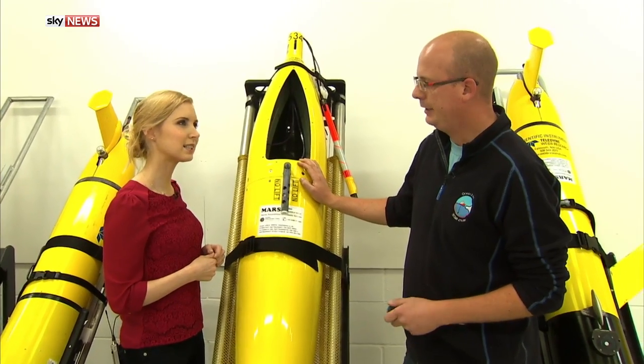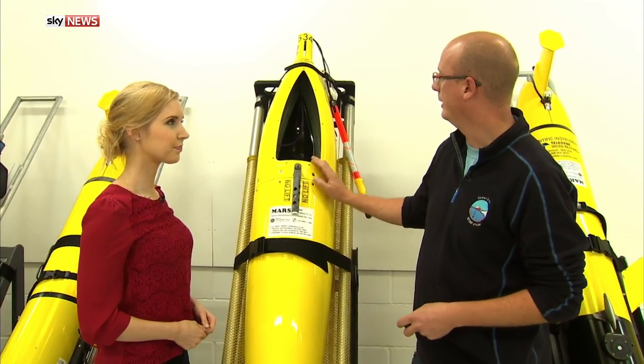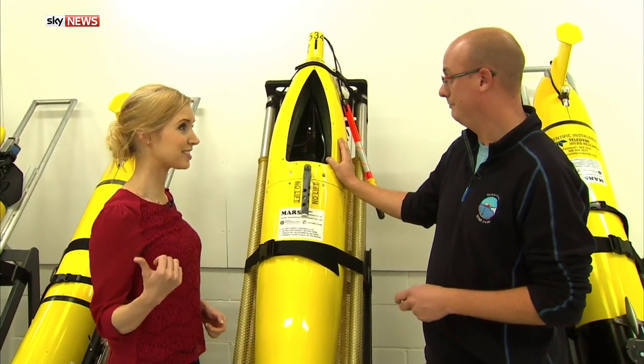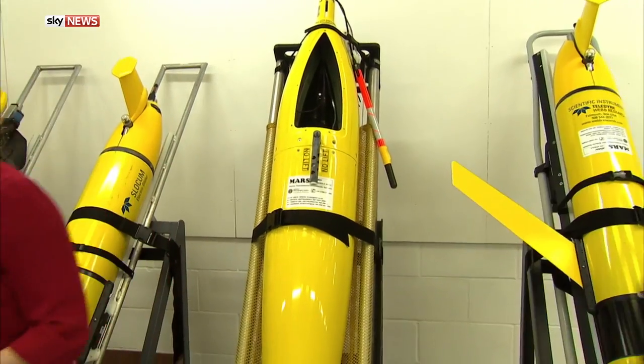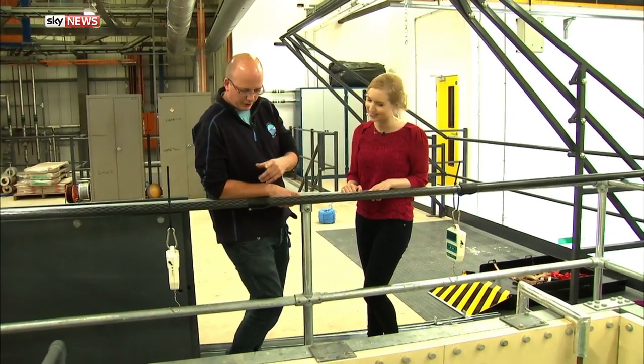We ballast the gliders for different locations. The various oceans where we deploy these gliders have different densities, and we need to make the density of the glider match that. We put it in a tank. And here in the tank there's a pink one — that's Scapper.